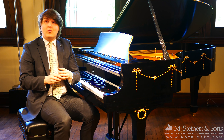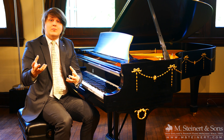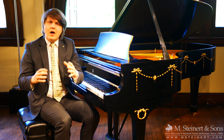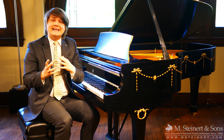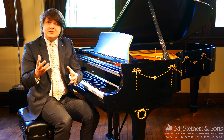When you do business with M. Steinerd & Sons, you're working with an institution that supports the arts. We work closely with educators, with schools, with teachers, and we believe firmly in enhancing and fostering the growth of our community and of music in people's lives.